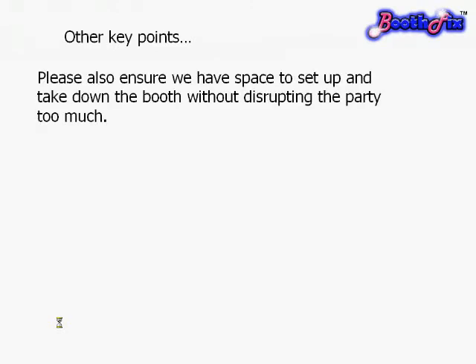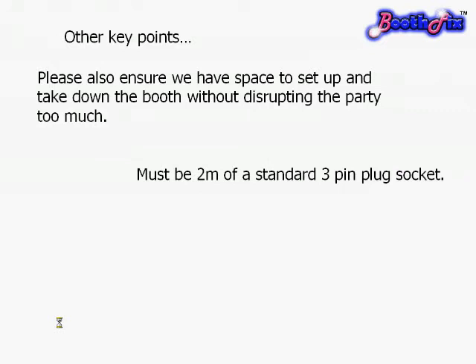Other things to consider: think about where the doors are. We need space to move around, unpack and construct the booth, and to do this whilst disrupting the party as little as possible. So as close to a doorway as you can would be ideal.